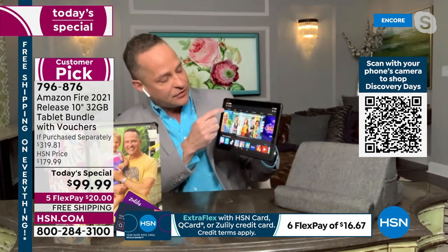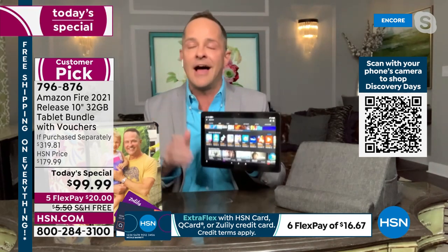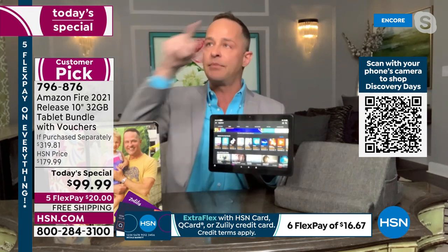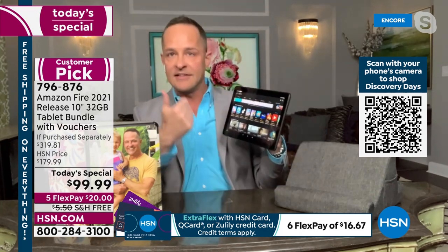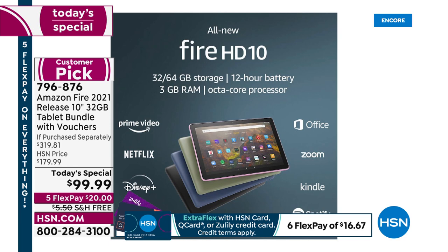People on Facebook are asking what programs come with it. This has an app store just like other tablets, with just about every major app you can think of — Netflix, Prime, TikTok, Facebook. You can download all of those. Let me show you some of the major apps that go with the tablet.